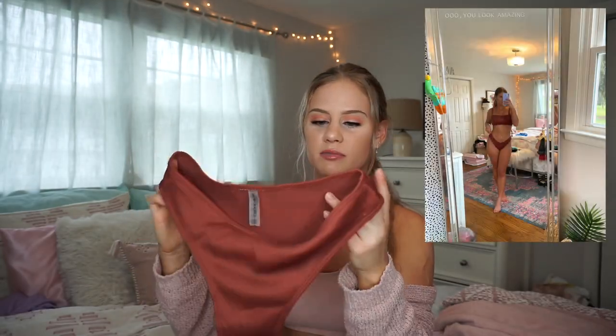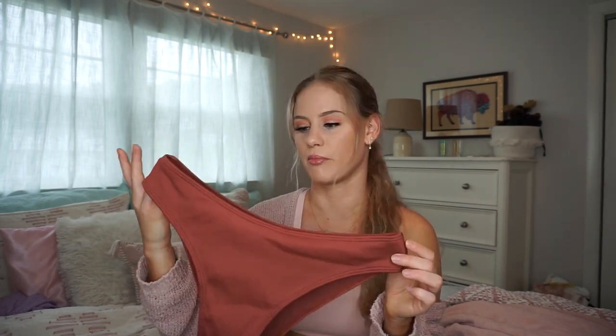The first swimsuit piece is kind of a rust, burnt orangish-red color. It has a square neckline and I really like the double strap detail. The back is my favorite part — I think it adds something unique to the suit. The bottoms actually have more coverage than I expected from Zaffle, since usually they're super cheeky. If you want a full coverage suit this is a great option — I would have no problem wearing this around my family.